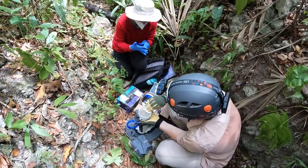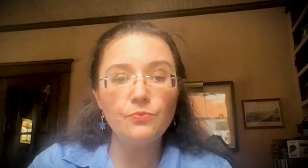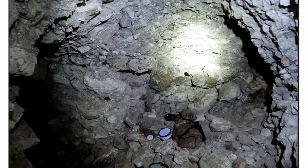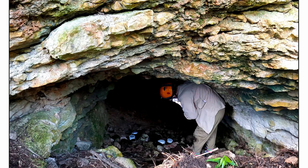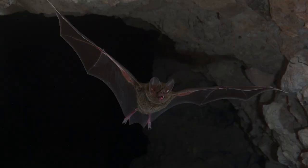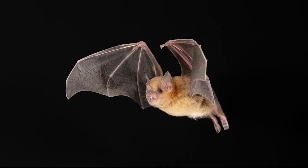We recently demonstrated that under semi-artificial conditions, we can identify about 90% of the bat species in a closed space. We took a room and treated it like an artificial cave. About 1,000 individuals from 35 species of bat came in and out of that room over the course of two weeks, kind of like a cave with a population coming and going. Using only air samples, we could correctly identify almost all of them, even when we only had one single individual of a species amongst a group of other individuals.